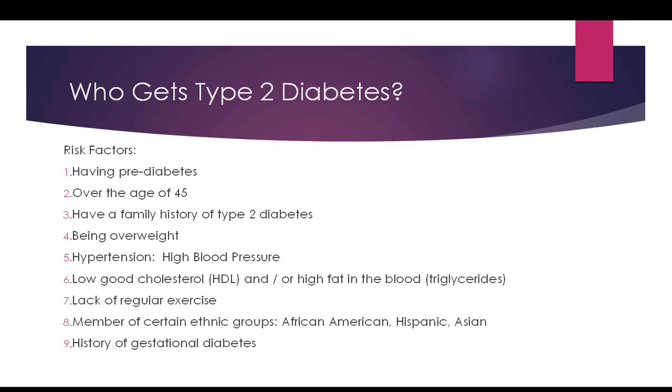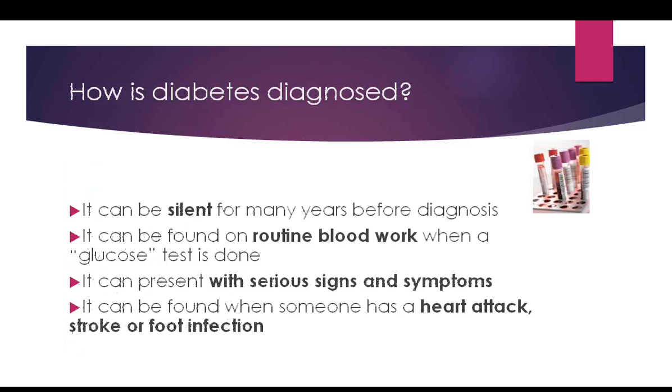Members of certain ethnic groups — African Americans, Hispanics, and Asian people — have a higher risk of developing type 2 diabetes. A history of gestational diabetes is also a risk factor. Gestational diabetes means having diabetes during pregnancy, and women are typically tested between 24 and 28 weeks. It generally goes away after delivery, but the woman has a 60% chance of developing type 2 diabetes later in life.